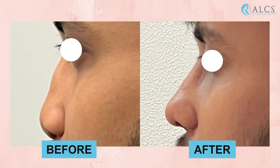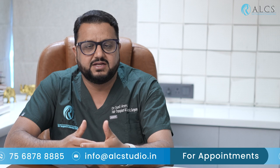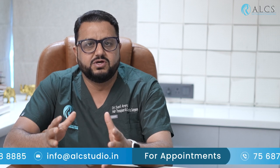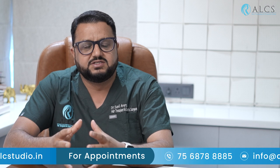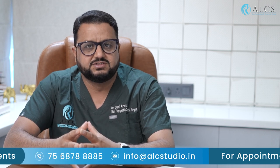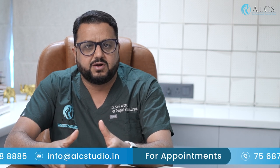Beyond that, you will be told when to follow up. There are some warning signs — surgical site related or nose related — that require follow-up. Your surgeon will provide an emergency contact number so you can reach them and manage any problem.